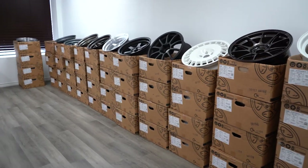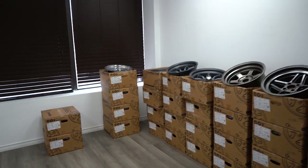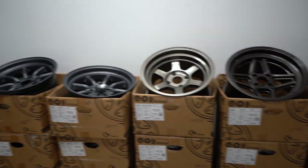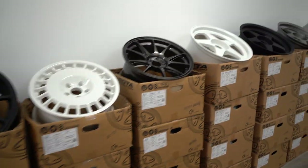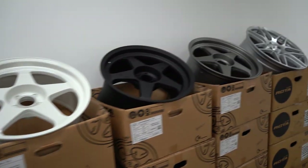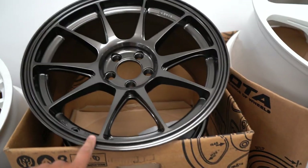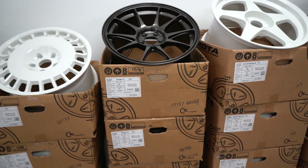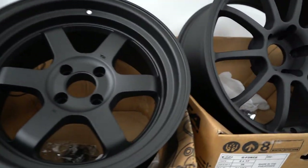We are here at Rota headquarters in Mississauga, and these are some of the awesome wheels you get to choose from. They have a lot on their site — can you guys guess which one I'm going to put on the 6th gen build? I won't show you yet. Some really nice wheels in here — I like the Titans, even the matte black ones.